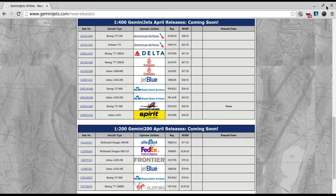Then there's the Emirates 777-200LR. You've got the antenna, same mold, just a different airline. I already have one, so I'm not going to get that one.